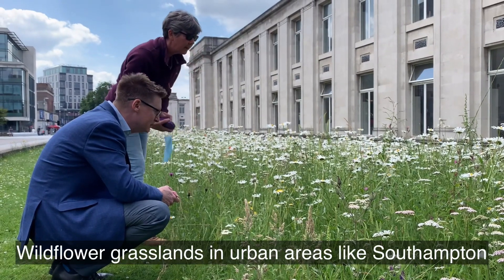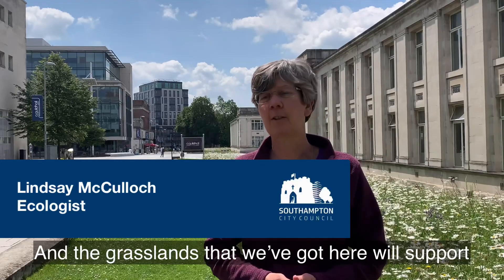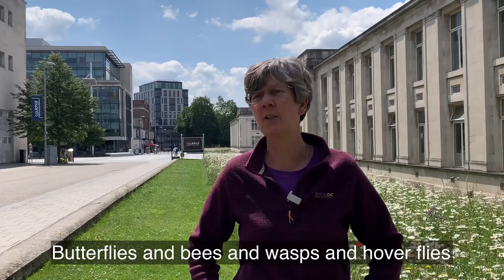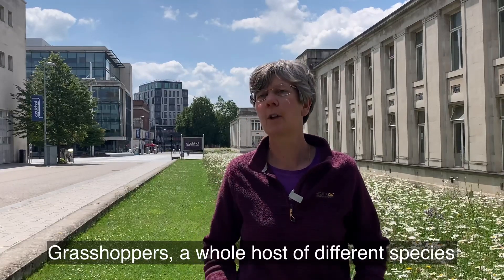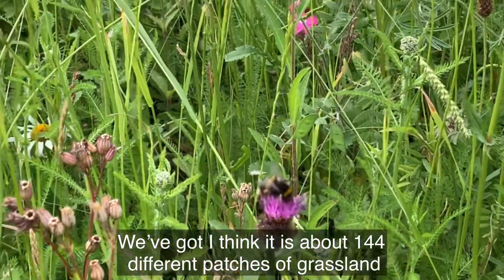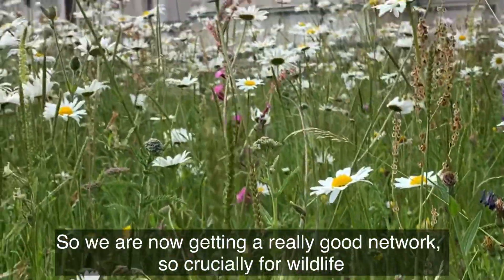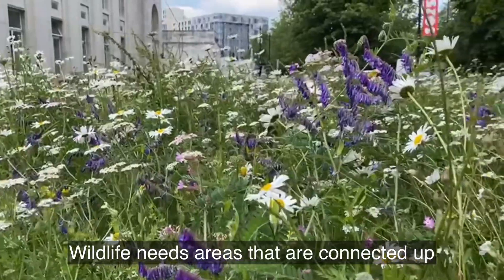Wildflower grasslands in urban areas like Southampton can act as reservoirs. The wildflowers that we've got here will support butterflies, bees, wasps, hoverflies, grasshoppers — a whole host of different species. We've got about 144 different patches of grassland, so we're now getting a really good network, and that's crucially important for wildlife. Wildlife needs areas that are connected up.